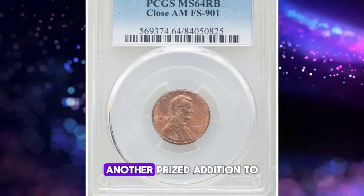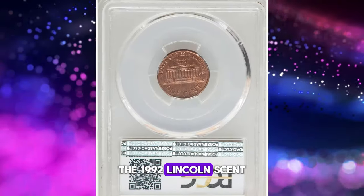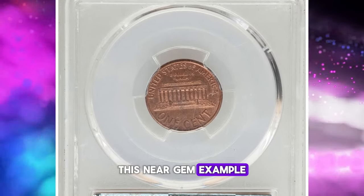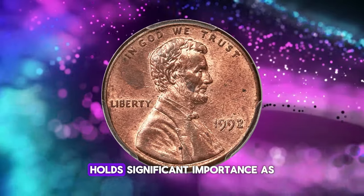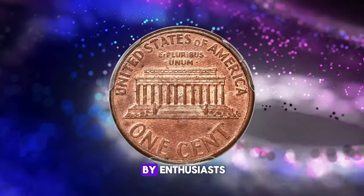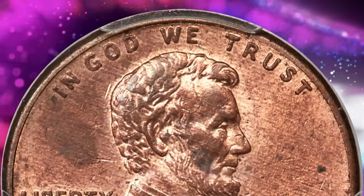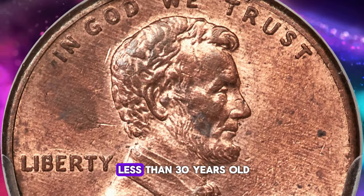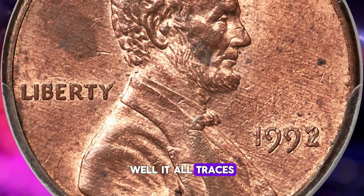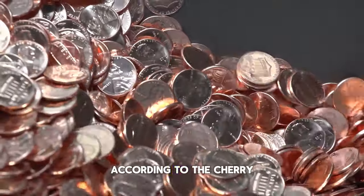Introducing yet another prized addition to any collector's repertoire: the 1992 Lincoln cent with the Close AM variation. This near gem example of a modern key issue holds significant importance as a guidebook variety and is highly coveted by enthusiasts specializing in Lincoln cents. Now, you might wonder why a penny less than 30 years old would fetch such a considerable sum.